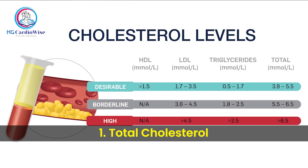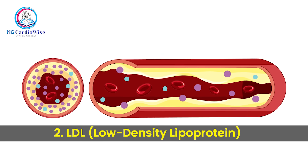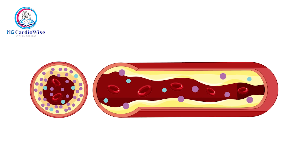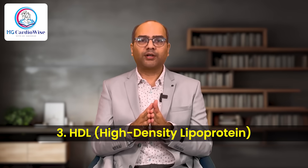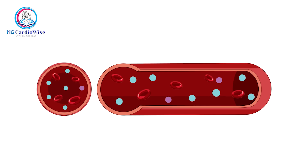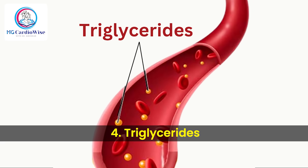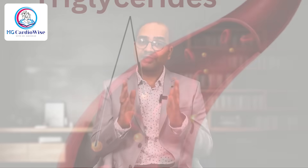First is total cholesterol — the overall amount of cholesterol in your blood. Second is LDL or low-density lipoprotein, which we call bad cholesterol, that can clog your arteries. Third is HDL or high-density lipoprotein — the good cholesterol that clears excess cholesterol from your bloodstream. Fourth is triglycerides, a type of fat the body uses for energy but can become risky in excess.